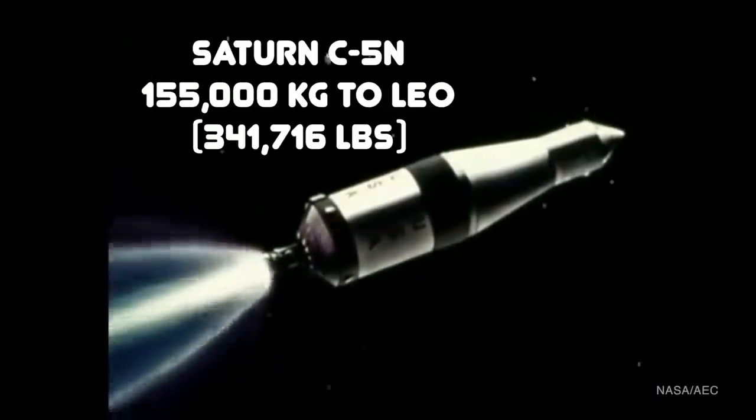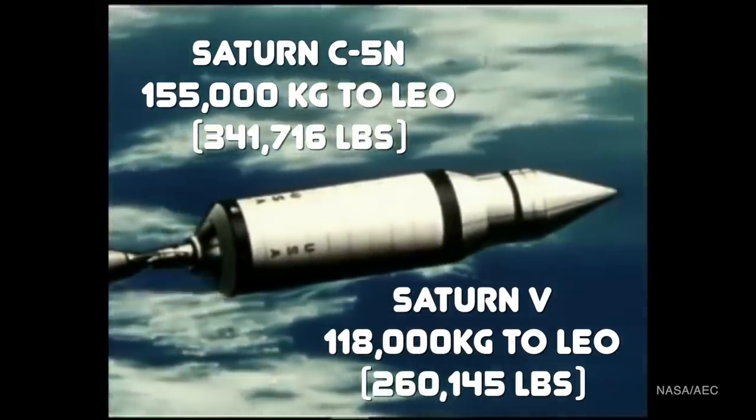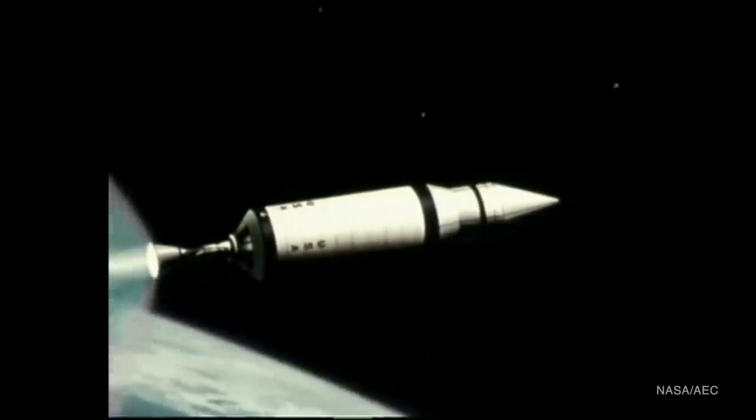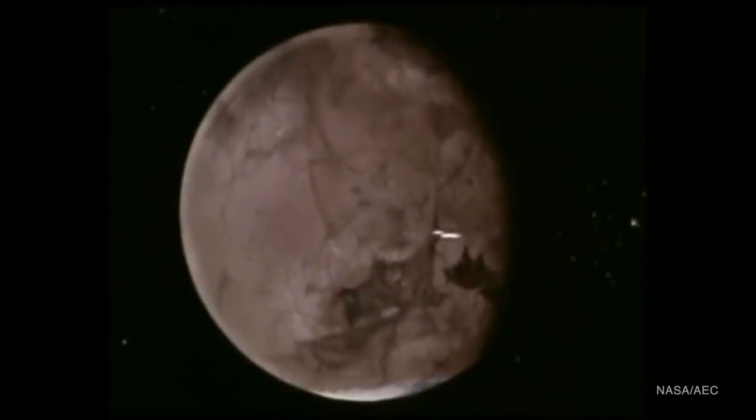NASA had plans to harness the power of the NERVA engine by swapping out the S-IVB upper stage of a Saturn V and replacing it with a NERVA. This so-called Saturn C5N variant could have increased the payload to low Earth orbit from 118,000 kilograms to 155,000 kilograms. It could have supported manned missions to Mars by 1980, with a transit time of just four months instead of the eight or nine months we get with optimal chemical launch windows. Wernher von Braun even envisioned a mission sending 12 men to Mars on two nuclear rockets, launching in November 1981 and arriving at the red planet in August 1982.